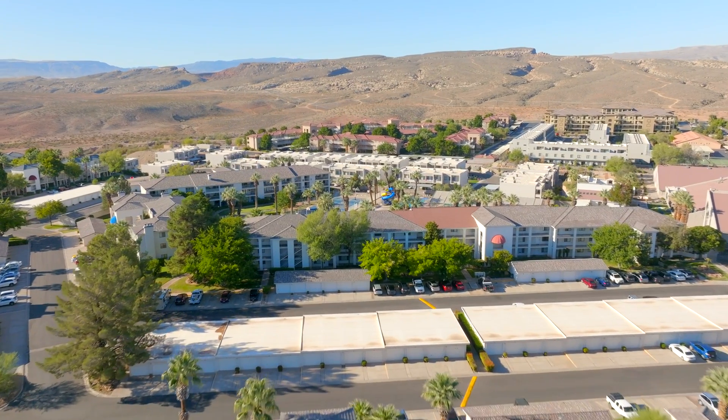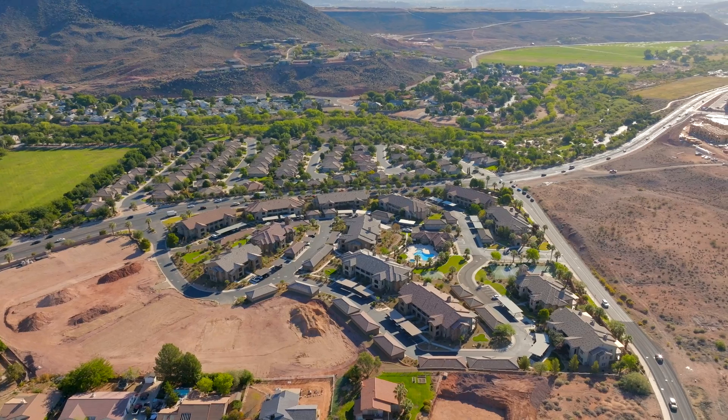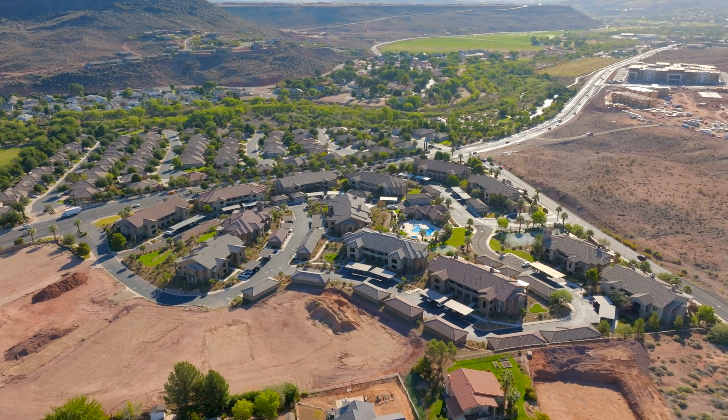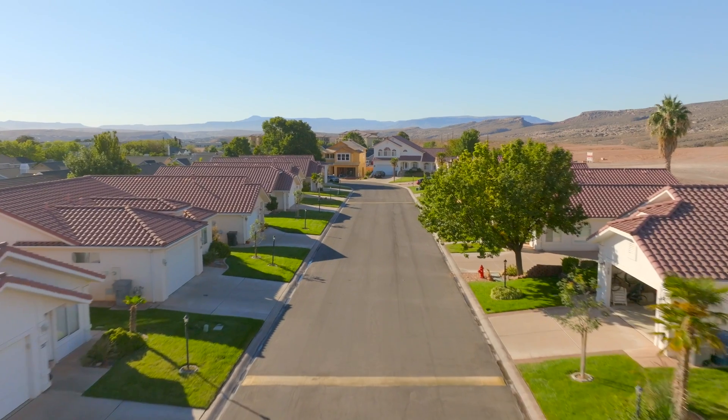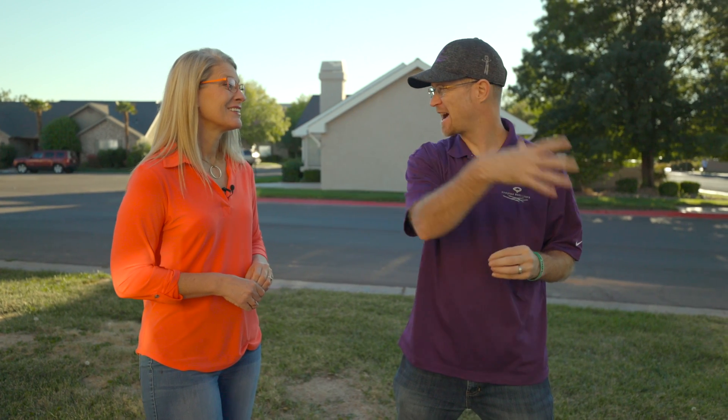Once a family member moves on or passes away, you have that extra space you can rent out. I love the idea where a new couple buys a house with a casita, lives in the casita, and rents the main house for around three thousand dollars. Then as their family grows, they move into the house and either move the renters into the casita or find new renters. That's a great strategy to start investing in real estate and get your own home.